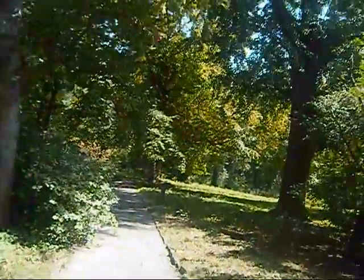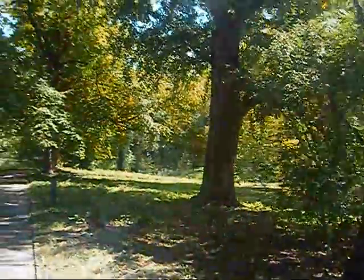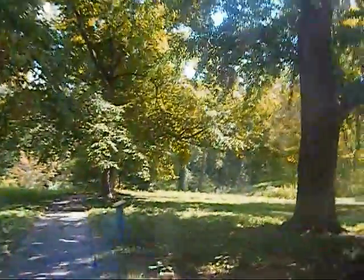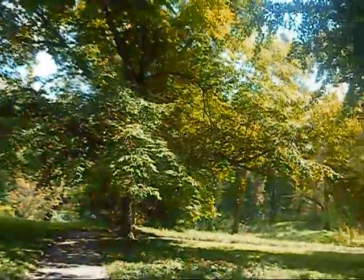We are up at Historical Bartram Gardens. This was originally erected in the 1700s. John Bartram was actually one of the signers of the Constitution.